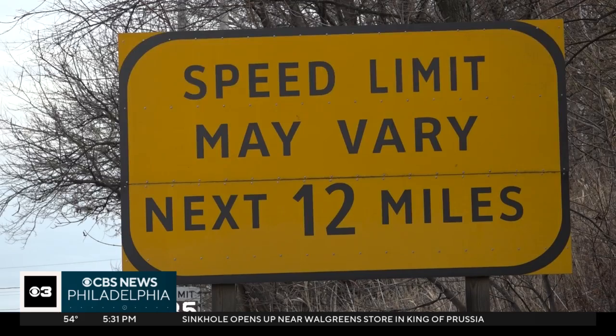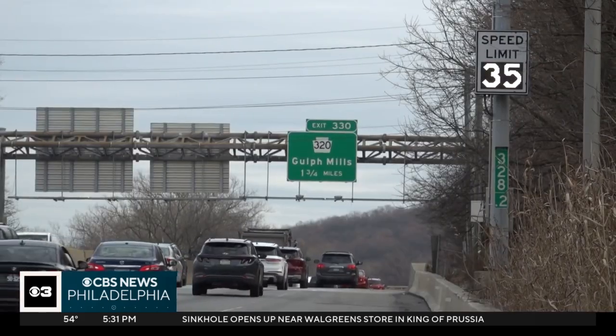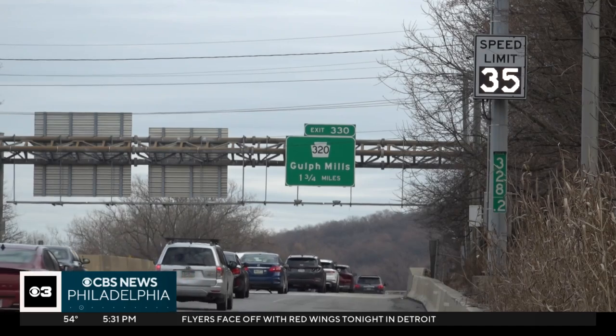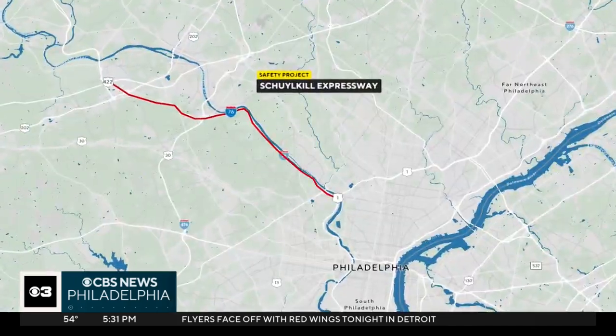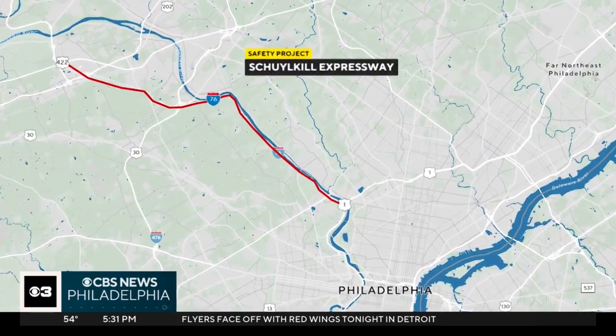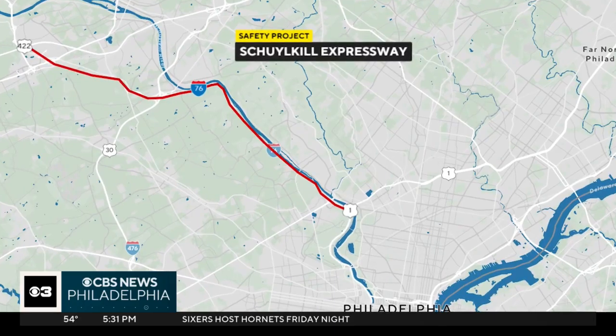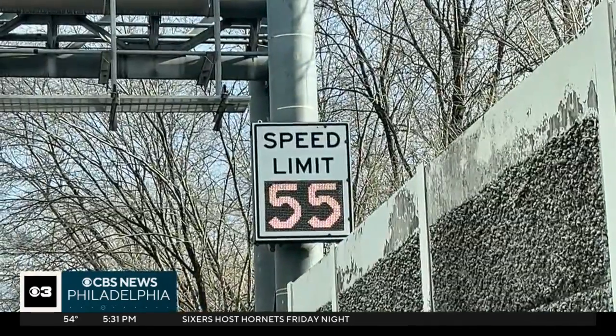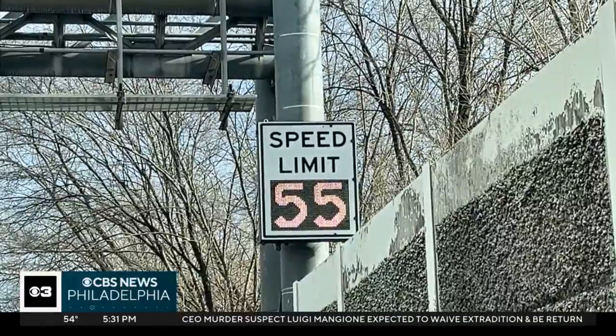Route 76 had a propensity for rear-end crashes — double the statewide average. In response to the problem, PennDOT installed dozens of variable speed limit signs on the part of the Schuylkill between Route 422 and U.S. 1. It's a 14-mile stretch that carries 130,000 cars a day. The speed limit can change from 35 to 55 miles an hour, depending on weather and traffic.